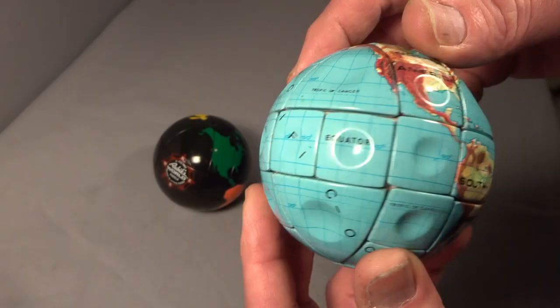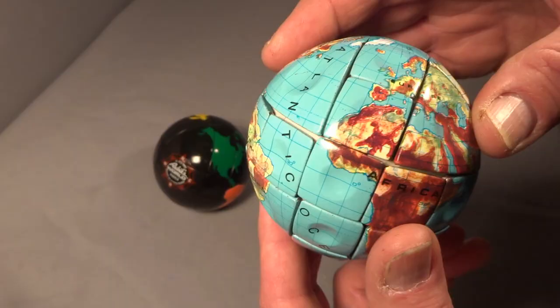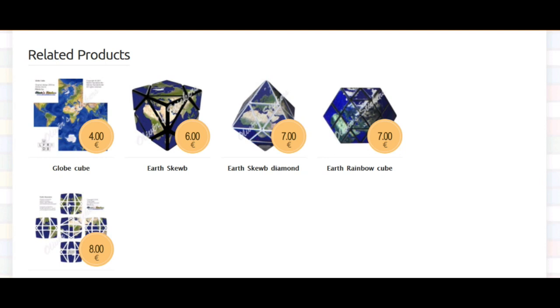You'd think the only puzzle suitable for an earth look and colour scheme would be spherical ones. However, if you go to Oliver Sticker's website you will see some other shapes. He is selling the sticker sets by the way, and not the puzzles. I will add a link to my description in case you are interested.